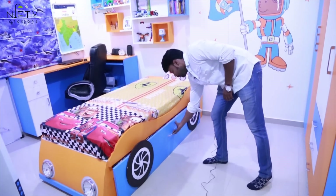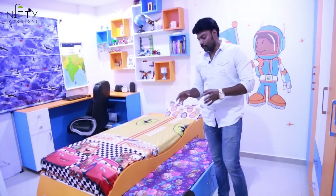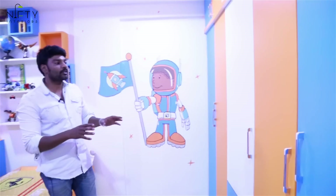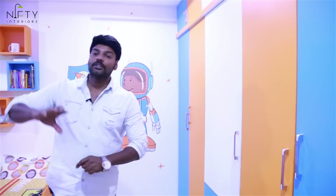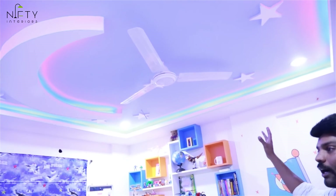We have given an extra provision of bed so that when friends or cousins visit, two people can sleep at a time. The wardrobe has been designed in white, orange, and sky blue — a three-color combination. The ceiling has also been designed with blue cove light, LED lights with stars and moons.